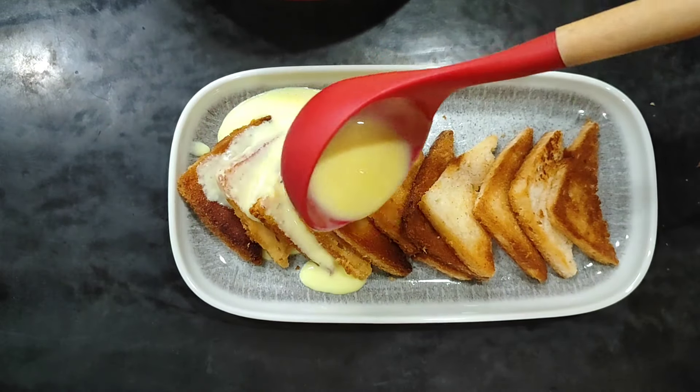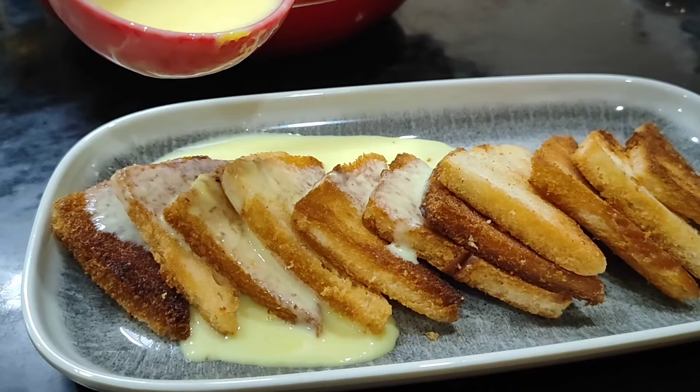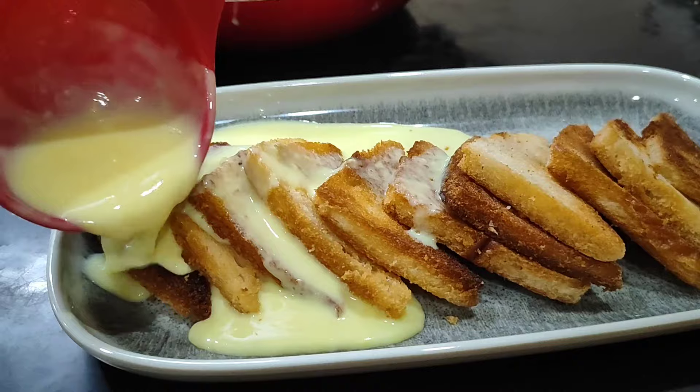Hi friends, welcome to Easy to Game. Here is an easy way to pick a dessert from the menu.